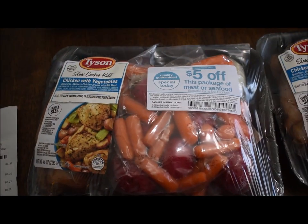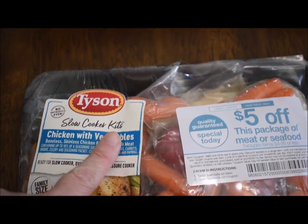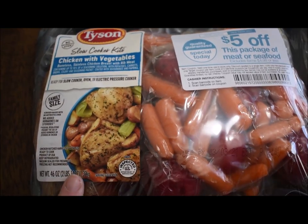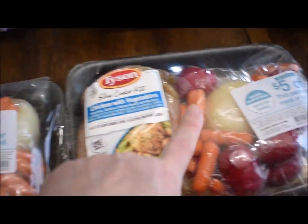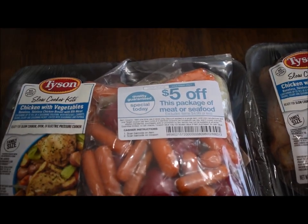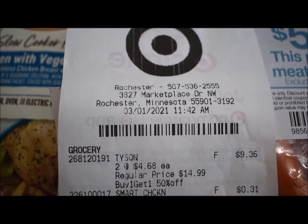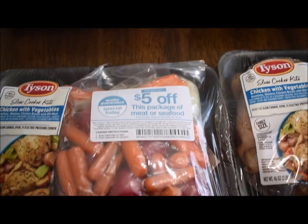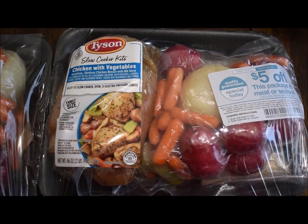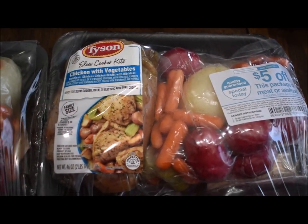Receipt number three: they have these Tyson roasts — slow cooker kicked chicken with vegetables, all seasoned. They were buy one, get one half off, and each had a $5.00 coupon. They rang up $2.00 for $4.68 each — they had been $14.99. I'll just throw these in the crock pot right now and we'll have that for supper with leftovers.